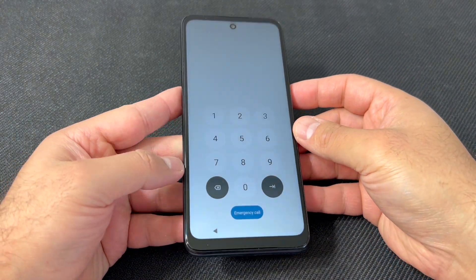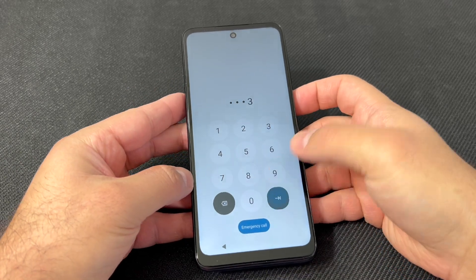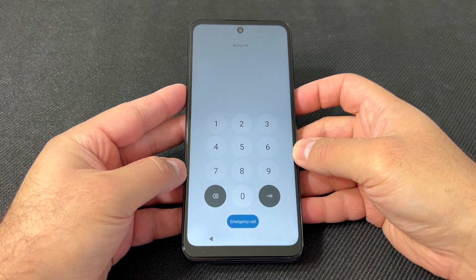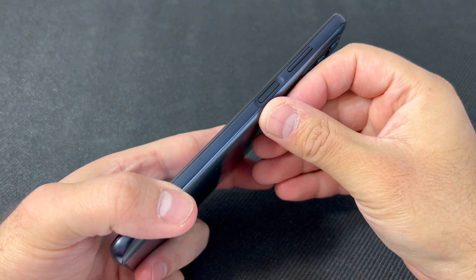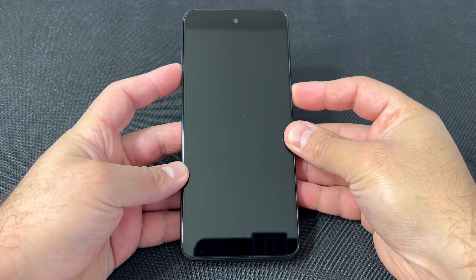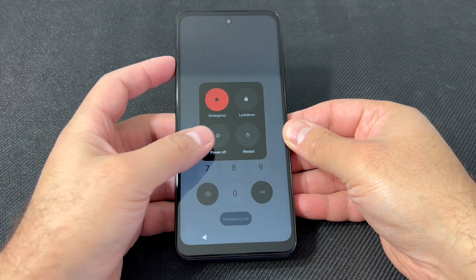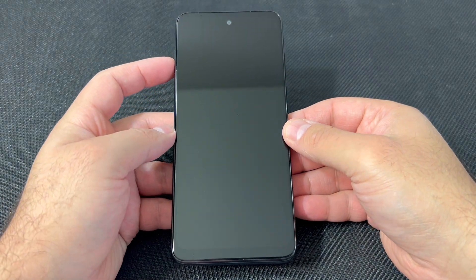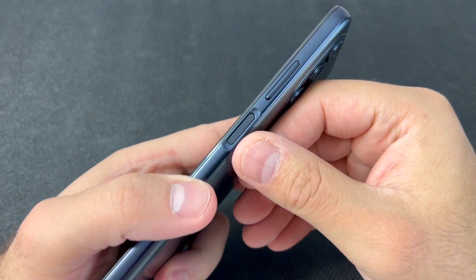The very first thing we're going to do is power off the device to start the reset process. Press and hold the power key, then go ahead and shut off the device. There are two buttons you will need in order to get to the recovery screen once the phone is shut off, which are the power button and the volume down key.